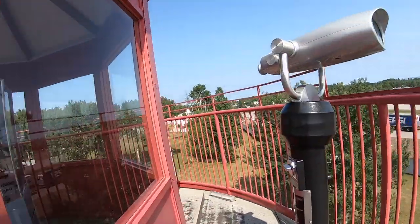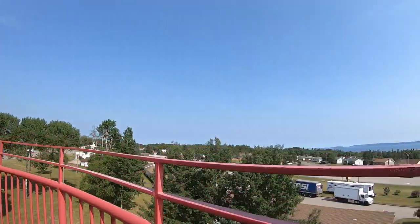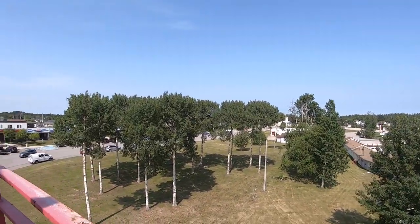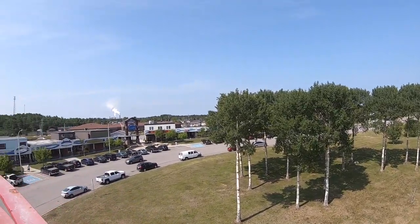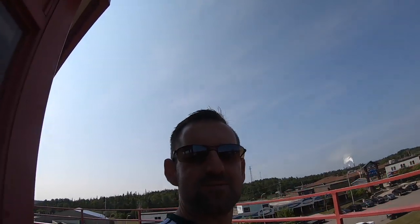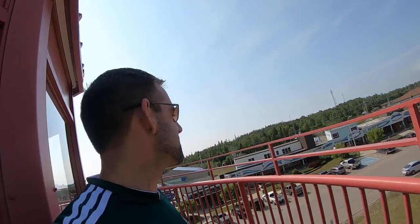Let's just take a quick 360 view around here. I think this town is called Terrace Bay. Yeah, it's called Terrace Bay — there's a sign over there. Welcome to Terrace Bay, Ontario.